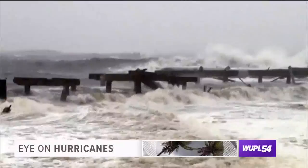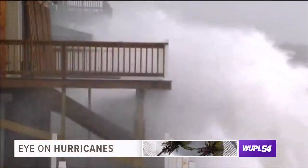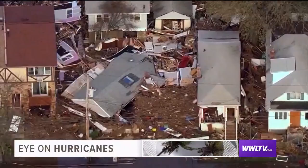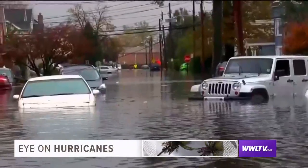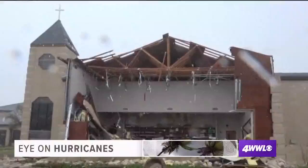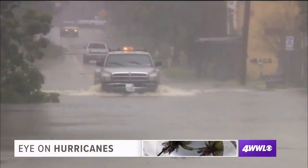Ken also wanted to remind us that a third of the time, storms can still fall outside of the cone. Plus, the forecast cone only shows you where the center is likely to track and not the potential impacts it may contain. He said one of the more difficult things to forecast is the intensity of the storm.